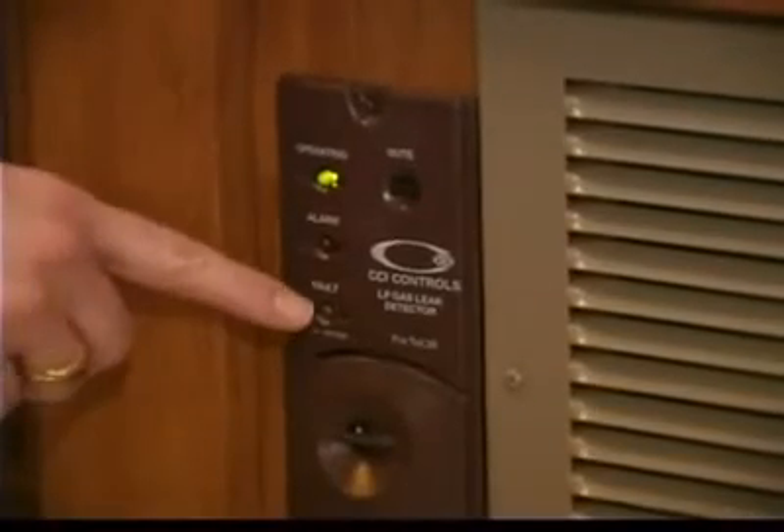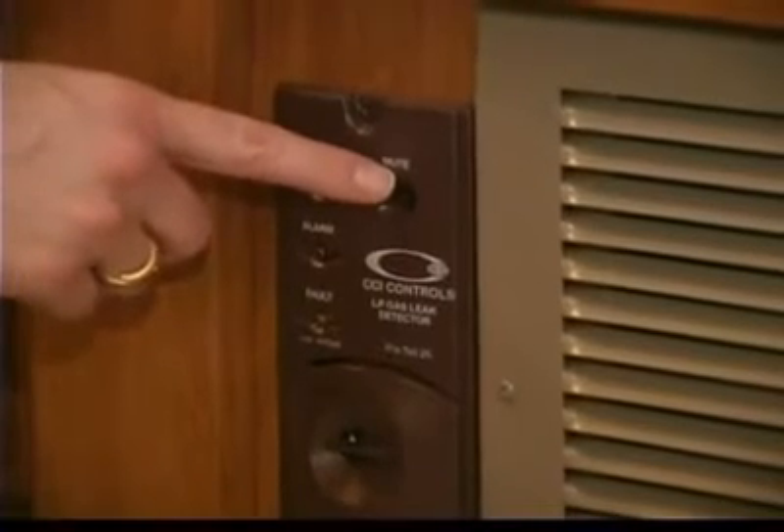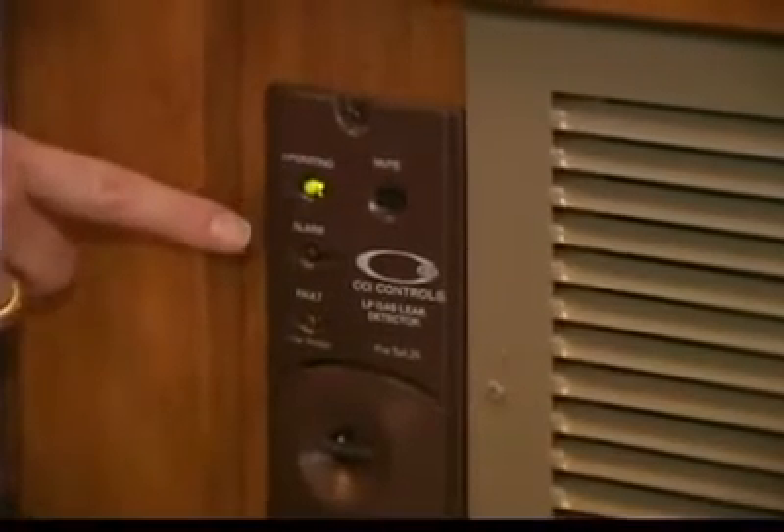RVs come equipped with LP gas leak detectors to assist in leak detection. LP gas leak detectors are located close to floor level because LP gas is heavier than air.